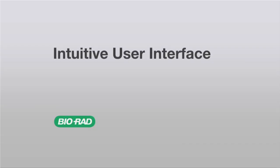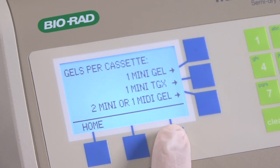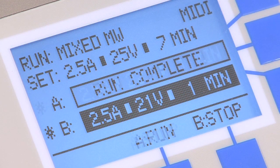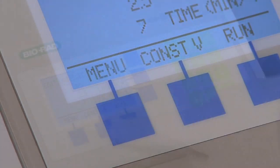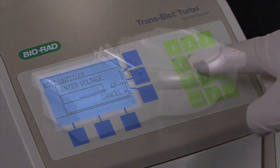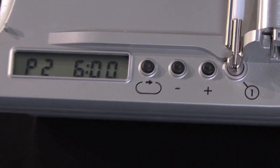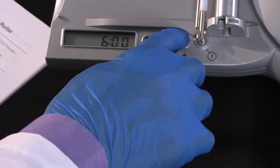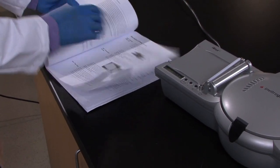The Transblot Turbo system uses an intuitive interface with an LCD screen that clearly tells you what the system is doing. Simple to use, the Transblot Turbo system allows you to monitor the progress of your run and lets you easily create your own custom protocols. In comparison, the iBlot's display is a one-line alphanumeric display that only shows your protocol name and the time remaining. For details on your running conditions, you will need to refer to iBlot's user manual.